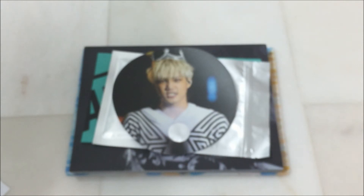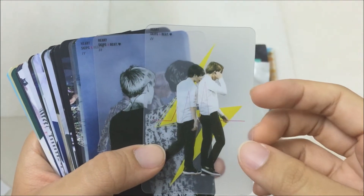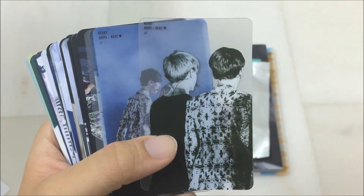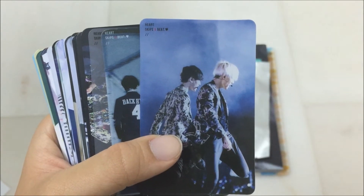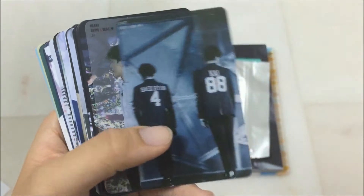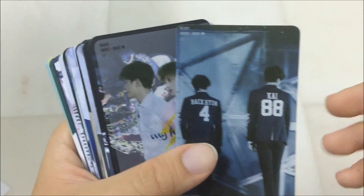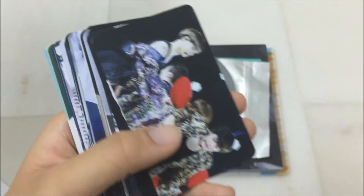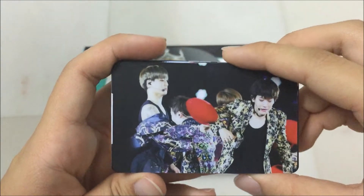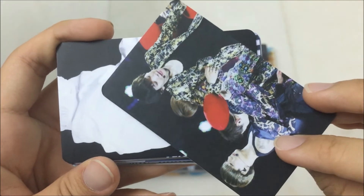And then it came with a lot of book cards so I'm pleasantly surprised. Here it is. And these are the normal cards and the back is just the same as the photo from the front.